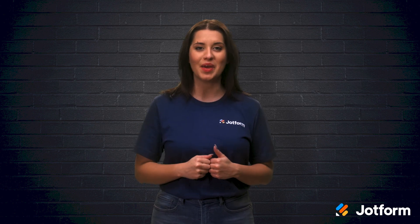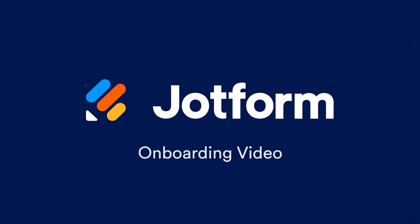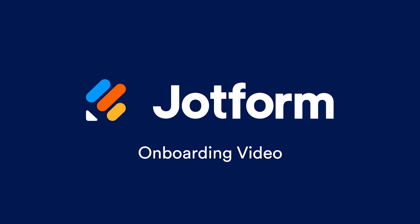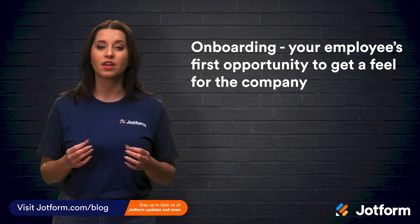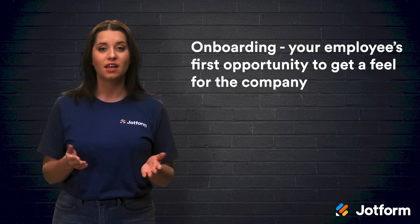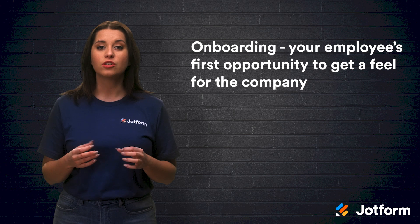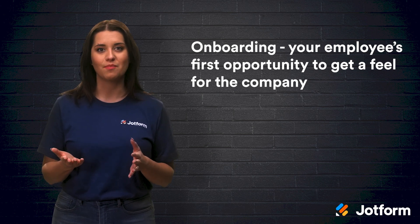We've got some great tips on how to make an employee onboarding video that your employees are sure to enjoy. I'm Alex here with Jotform, let's get into it. Onboarding is an employee's first opportunity to get a feel for the company. This defines what their future workplace experience will be like. You'll want your employees to be watching something they actually find valuable, not something boring.